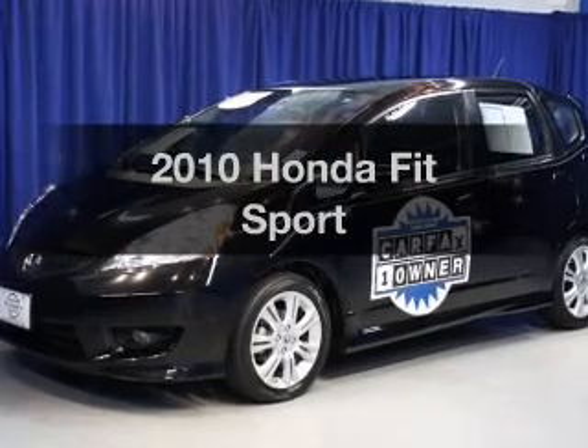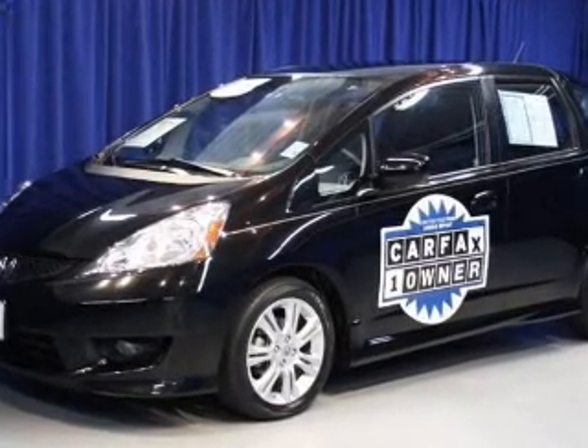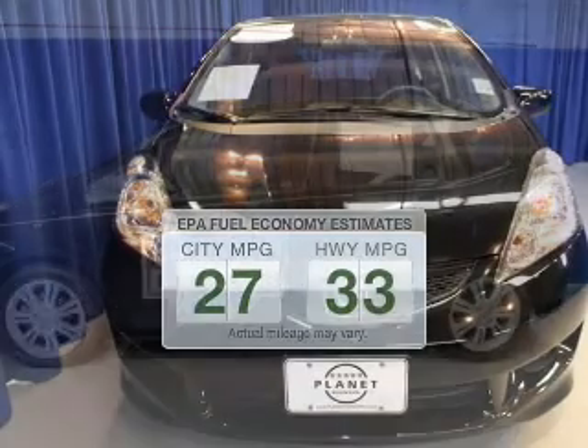Get noticed in this 2010 Honda Fit. Travel the roads in style and comfort in this great vehicle. Run all over town and back home again without worrying about filling up when driving this fuel-efficient ride.